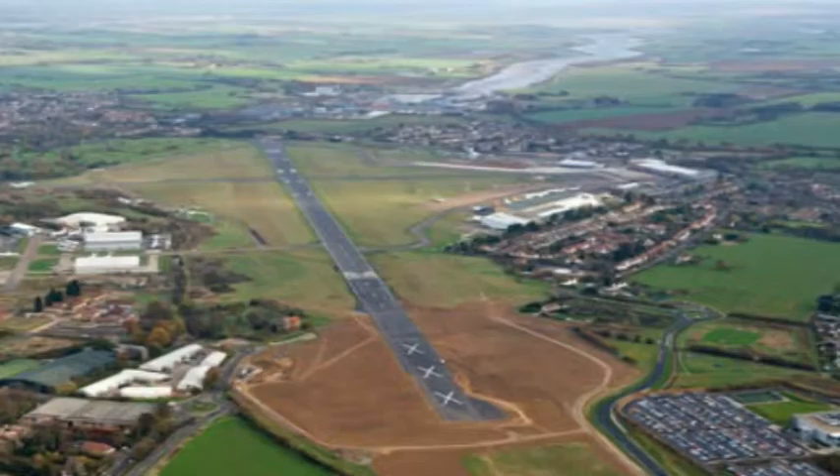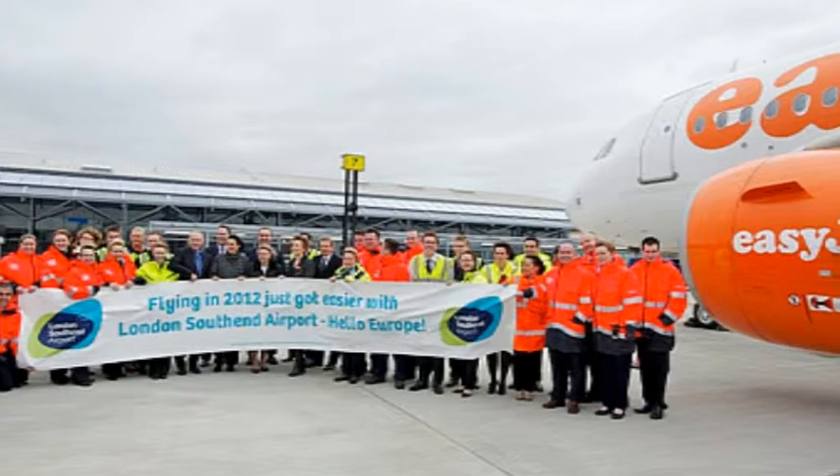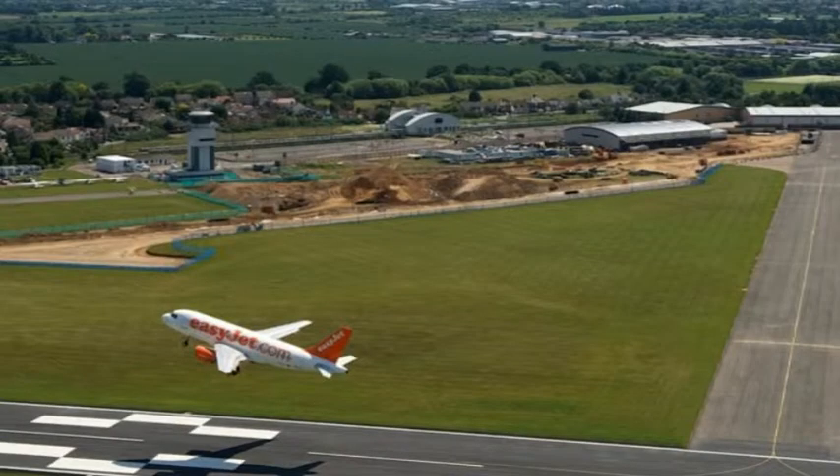Obviously, by extending the runway, that opened up our capability to handle bigger aircraft. EasyJet actually came down a while ago, back in the early 2000s, and because of the runway length they knew they couldn't operate. So we added the extension, and we can now accept their Airbus 319s and Airbus 320s, which opens it up to different airlines with that same aircraft capability to come and operate.